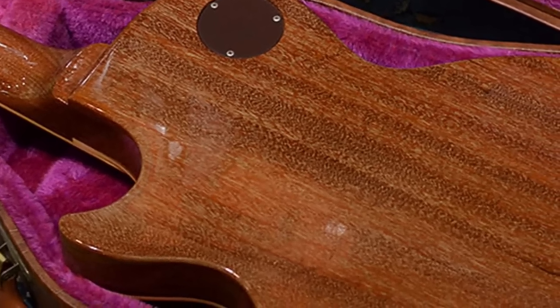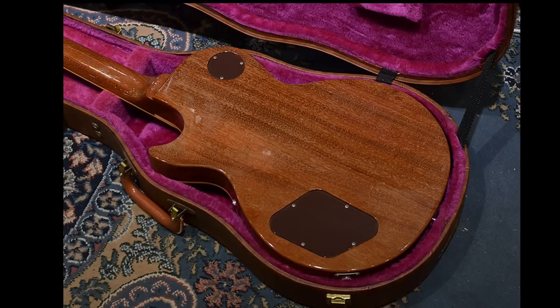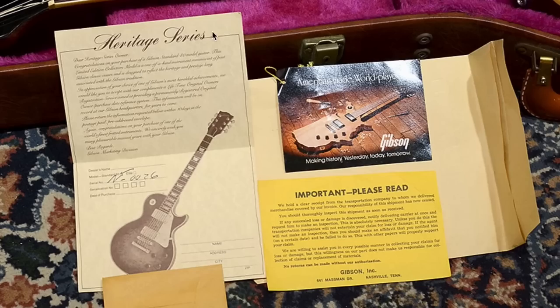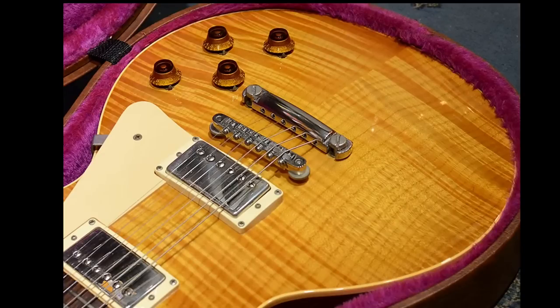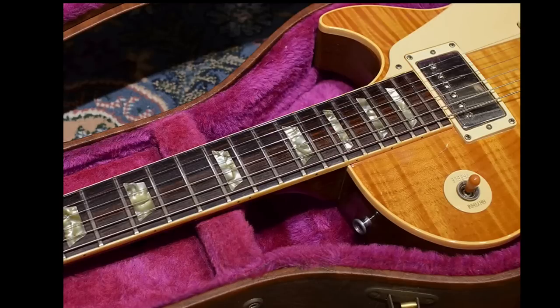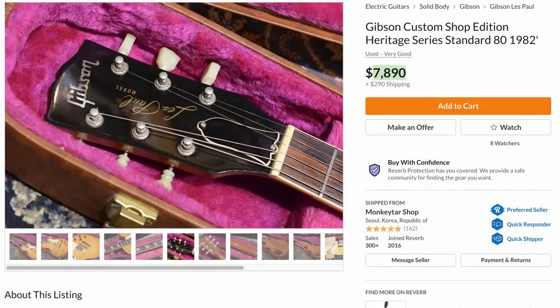In today's standards most people probably wouldn't like that yellow grain fill look, but because it's from the era of Gibson that I really like, I enjoy it. It does have Heritage paperwork, and the N0026 serial makes this seem like an early reissue before the reissues were reissues — it actually has a real ABR-1 bridge instead of the Nashville bridge like the Heritage Series has. Honestly, this one is worth what they want. I'm tempted to make them an offer.